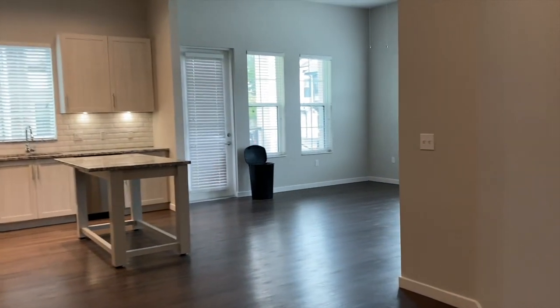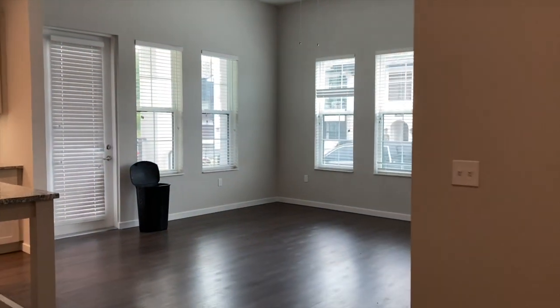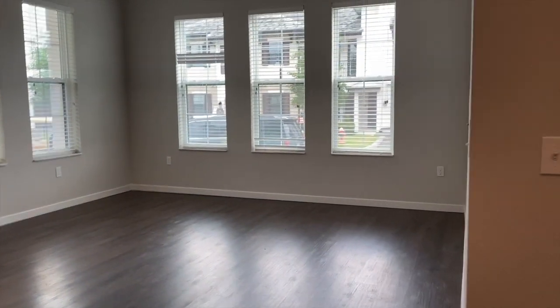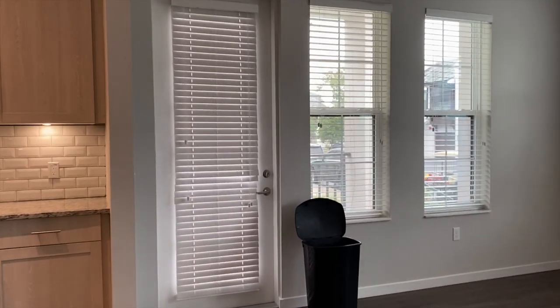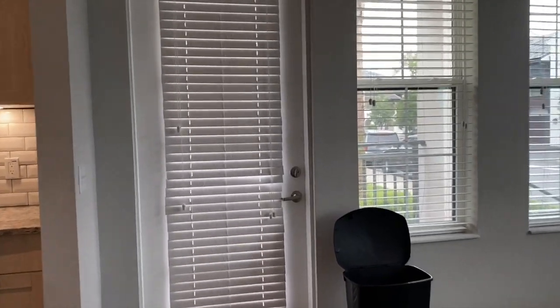We're going to walk this way so you can get a better view of our living room space and all the windows. You're going to have your patio door.